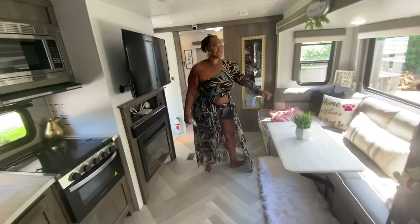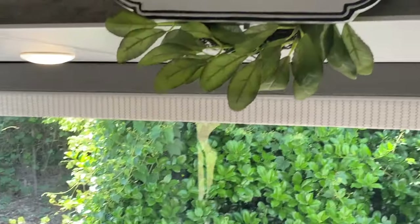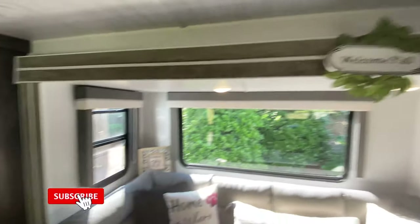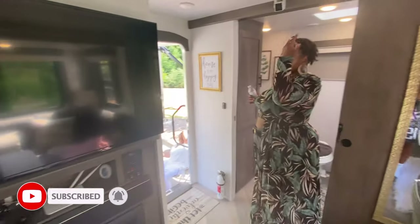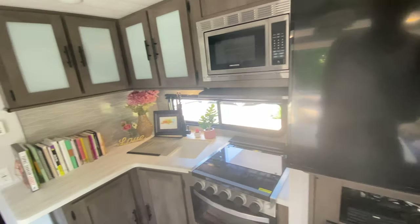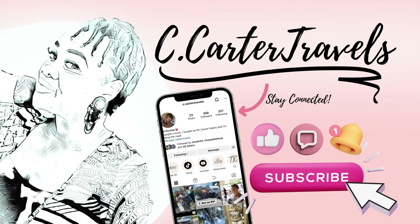Did you get my sign right here? 'Welcome y'all.' I got that one. So yeah, if I can do anything else that I need to show y'all, I will. This is it. This is my place. So yeah, I think that's very good. Thank you.